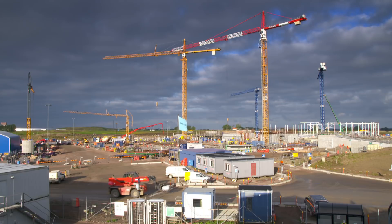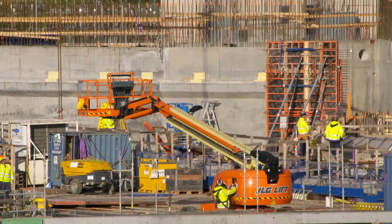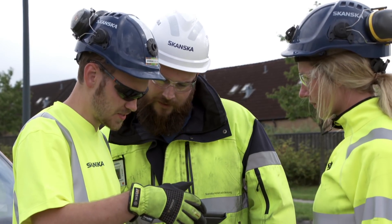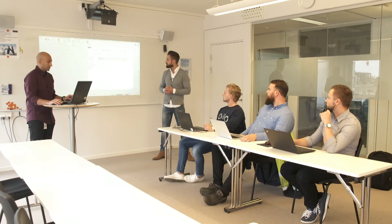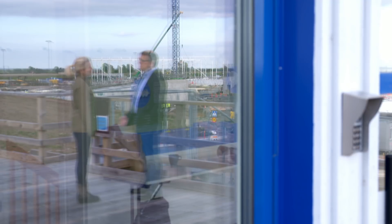Bluebeam's software is transforming the way people work on construction sites across the globe. Removing the barriers to going digital, its PDF-based markup and collaboration tools are being used internationally by top architects, engineering and construction firms.